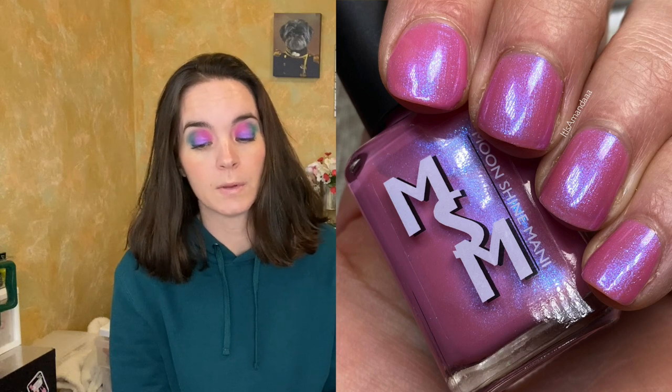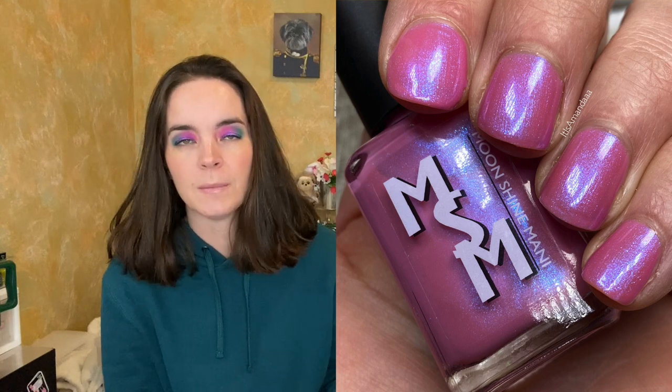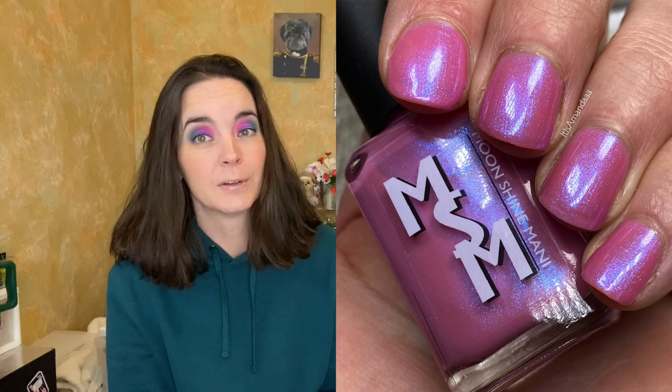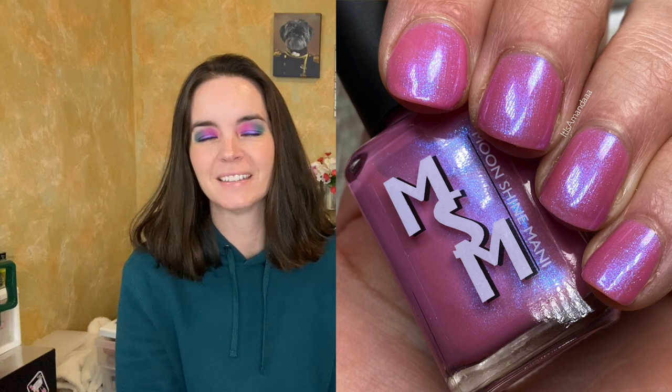I have five polishes here, so let's get to swatches. The first is called Miss Congeniality, and this is described as a soft mauve rose with a strong sapphire to violet glow. This is beautiful. I'm very familiar with Moonshine Manny — I've reviewed their polishes for years. The formulas are very consistent, very easy to work with, beautiful colors. I expected nothing less from this collection and was not disappointed. Two coats of Miss Congeniality — that's such a good movie.